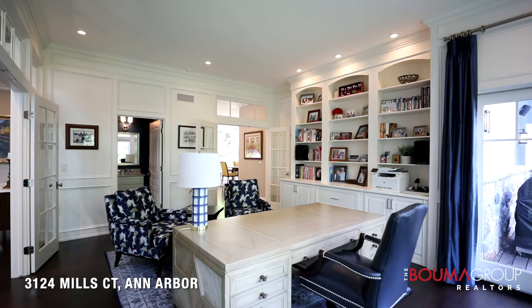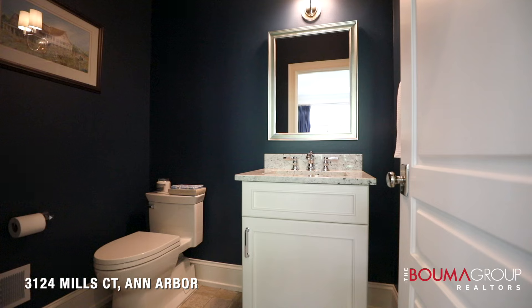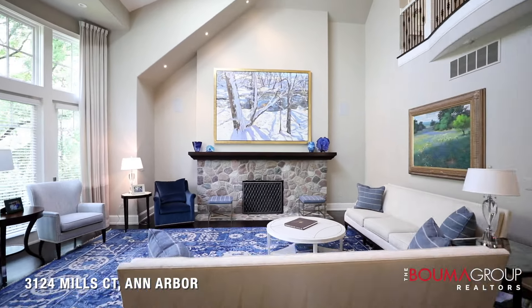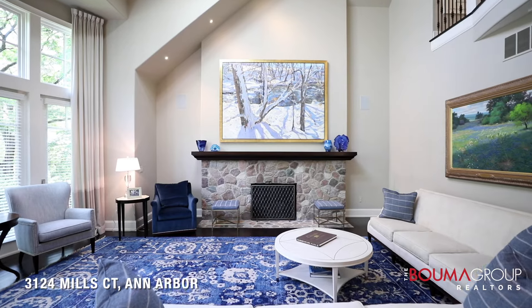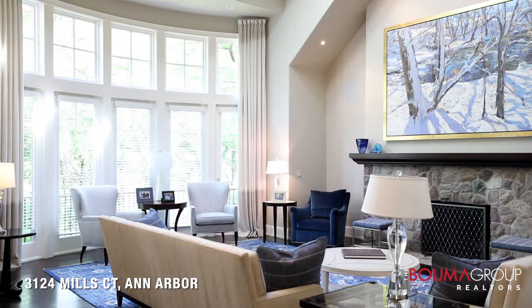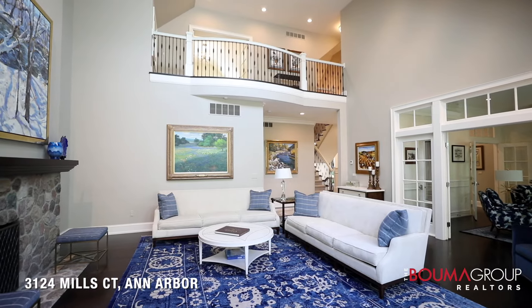The study has its own half bath and entry on two sides to two different decks. The spacious living room features vaulted ceilings and floor-to-ceiling windows looking out over the swimming pool area, plus a wood-burning fireplace.